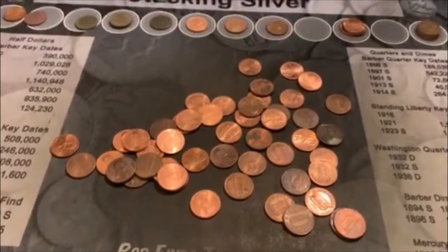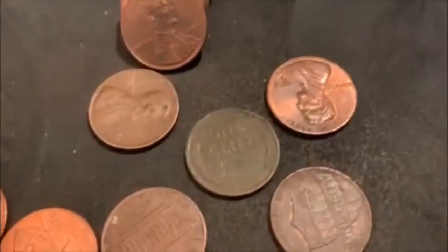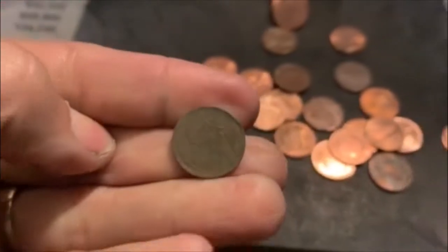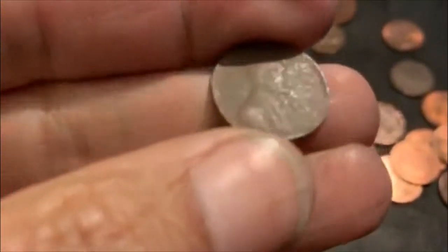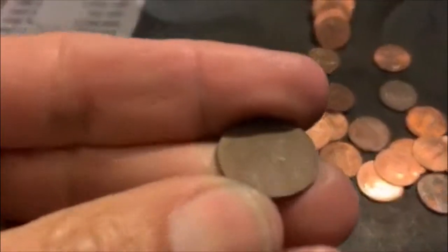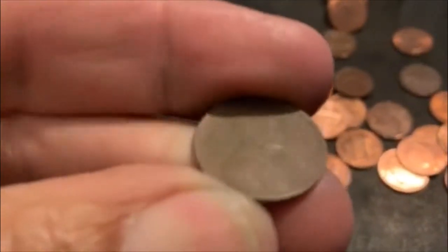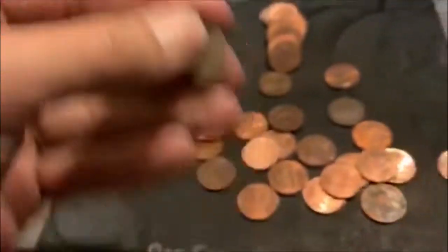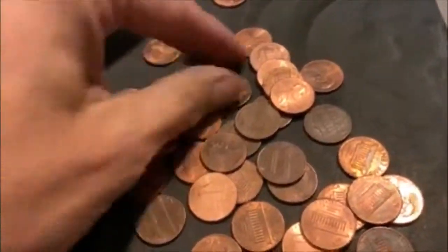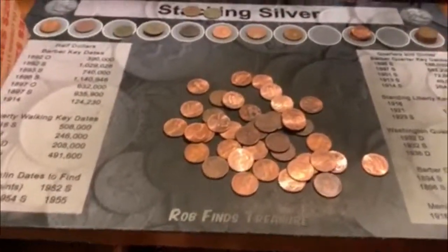Somebody must have had some kind of collection that got messed up and they dumped it. We've got 15, 16 left. We're on our 11th Wheatie, and you know it — crusty, crusty. At least you can kind of make that out. I don't know if you can see anything on there. That's bad. I'll get some more light on it and check it out, but I don't think we're going to be seeing nothing on that one. We got 13 left, we'll bring you back.